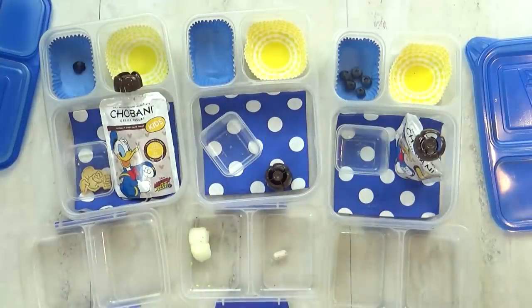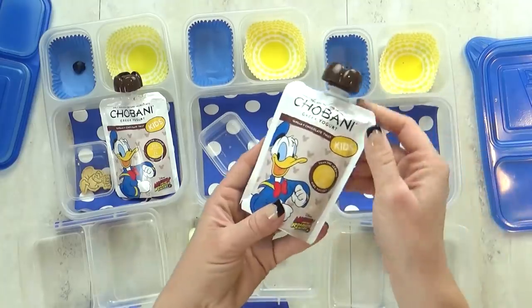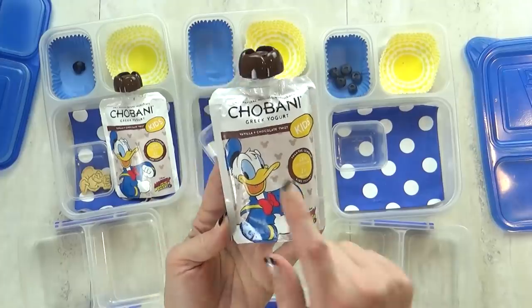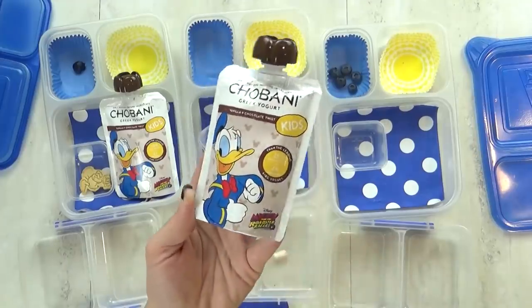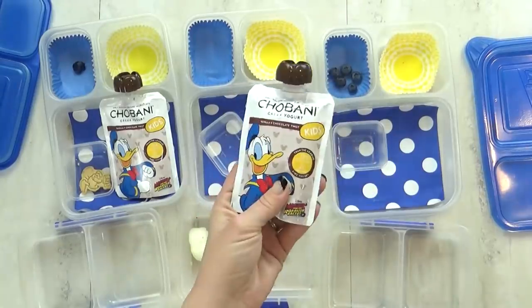Okay guys, what did you think of today's lunch? Good. It was good. But there was one thing that you guys didn't really like — and that was the yogurt. I know it's really cute because it has Donald on it, but I guess they weren't big fans of the vanilla and chocolate flavored yogurt. Was it weird? Yeah. Okay, well I probably wouldn't buy those again.